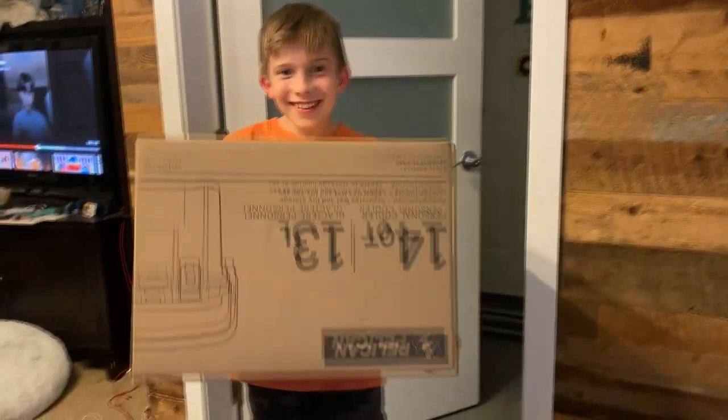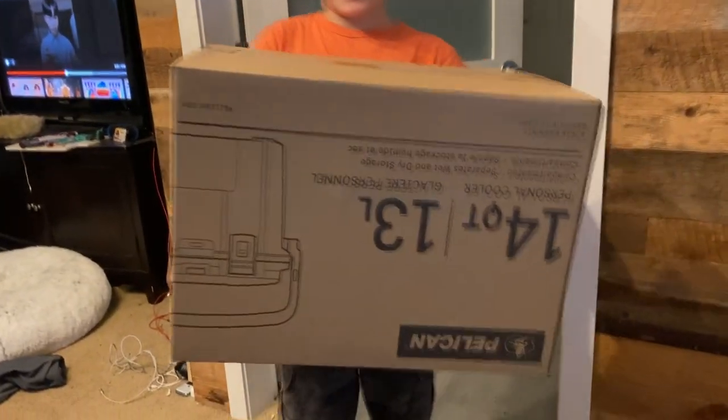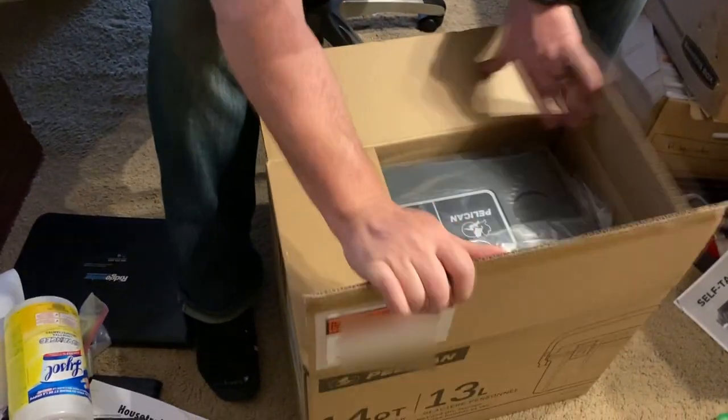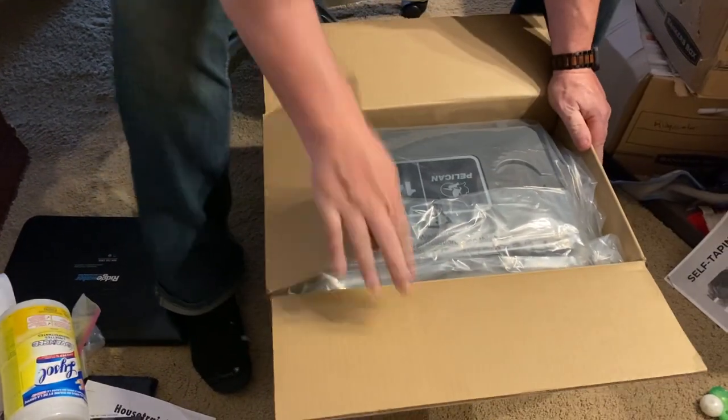Look what I found! What the heck's that? Another Falcon one! Are you serious? Yeah! Okay, let's check this out. Let's open this up. Oh, this is cool!